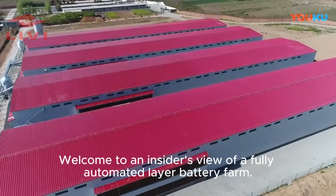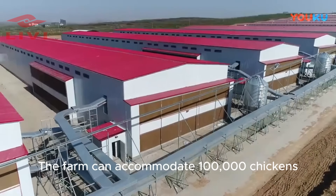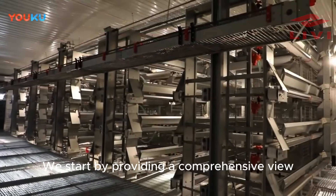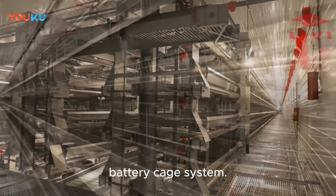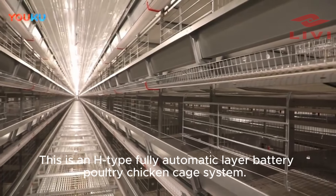Welcome to an insider's view of a fully automated layer battery farm. The farm can accommodate 100,000 chickens. We start by providing a comprehensive view of the various parts of the automated layer battery cage system. This is an H-type fully automatic layer battery poultry chicken cage system.